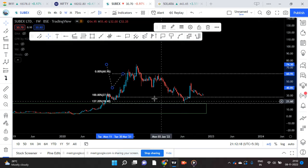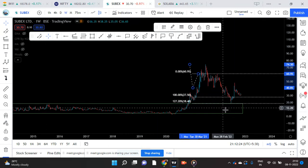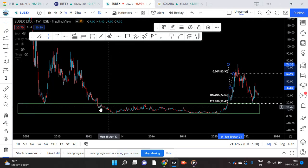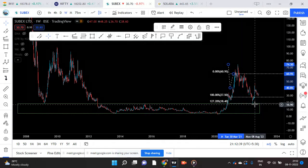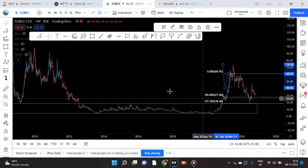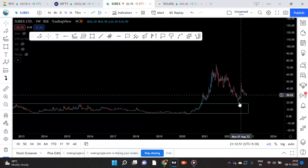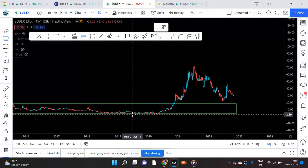I have shown you confluences already — two confluences at the hotspot level. One is the SNR: this was a support here, it fell down, this was a resistance here, and then it broke out and came back — so it is a strong SNR zone. That was the first element of confluence in my original video. The second one is the Fibonacci extension I showed — 127.2.